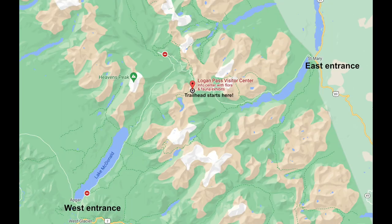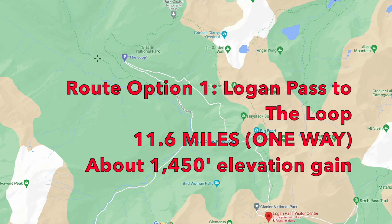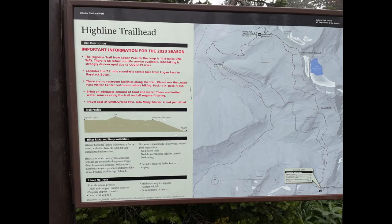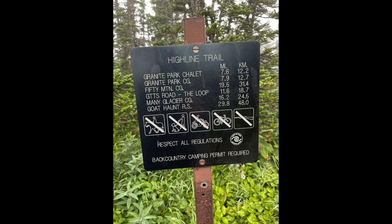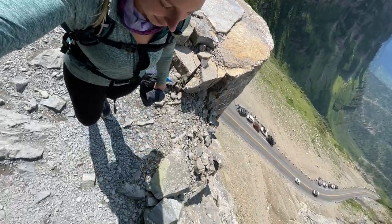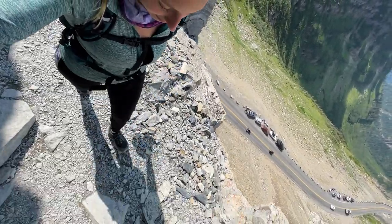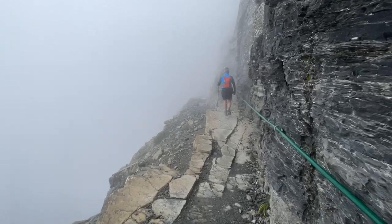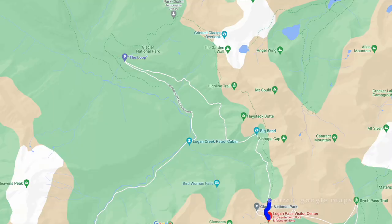Logan Pass is the most common trailhead for this hiking trail. For the first route, you cross the street from the big parking lot — that's where the trailhead is. You'll see a big sign that says Highline Trailhead. Shortly after you begin, you'll come to a section with a steep drop-off down to Going-to-the-Sun Road, so if you're afraid of heights you won't make it very far.